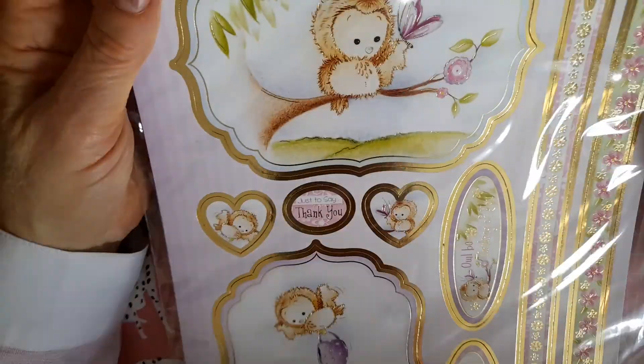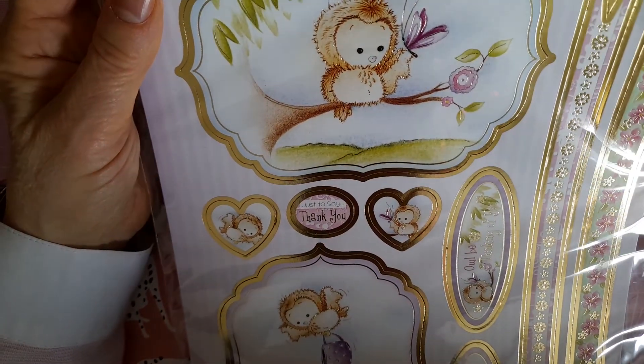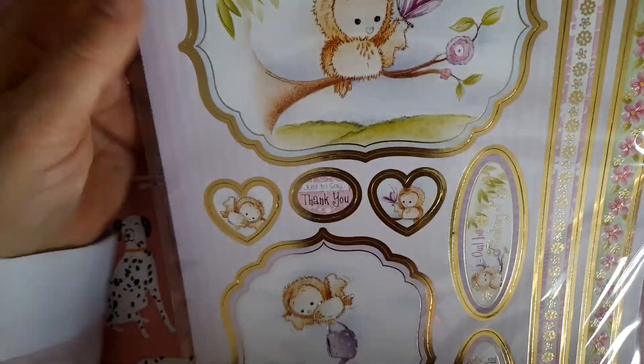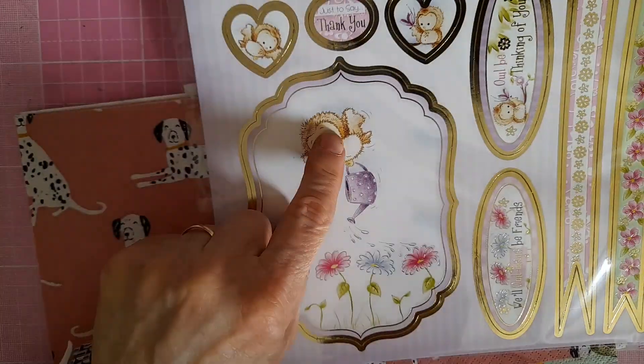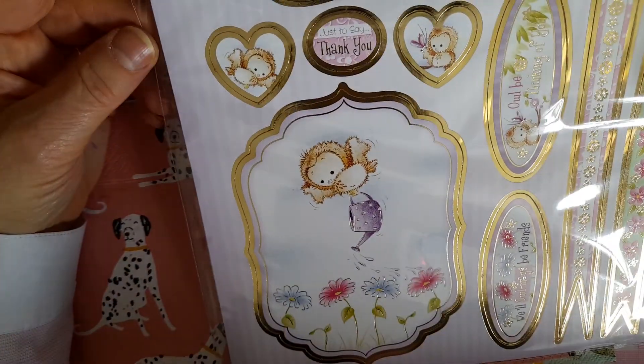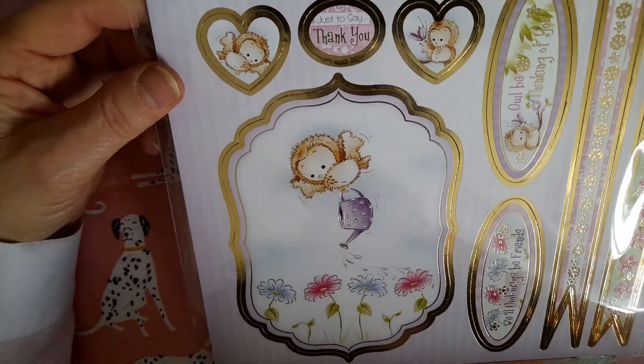I can see some exciting things there — and this is 'Little Hoots': 'Owl be thinking of you' — O-W-L, Owl! Isn't that gorgeous? Oh look at this little owl watering the flowers — oh I love it, beautiful. Thank you so much.